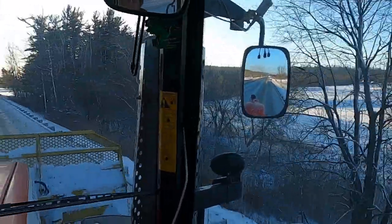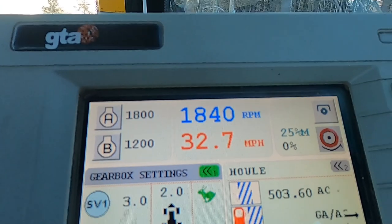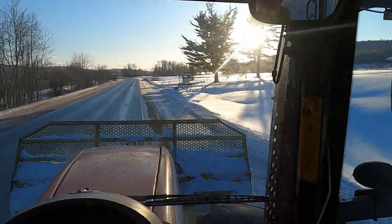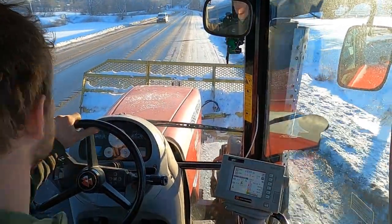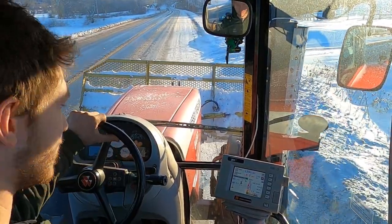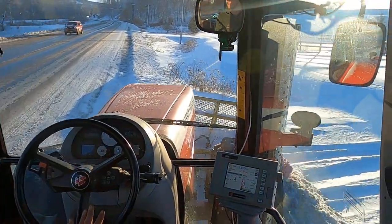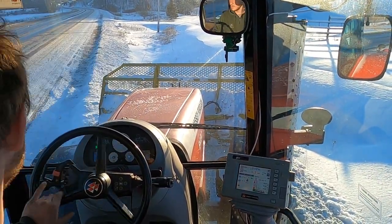On to the next driveway, going to Kristoff's house. We're coming up to his driveway. The entrance just sucks because you've got to be on the main road by his mailbox.